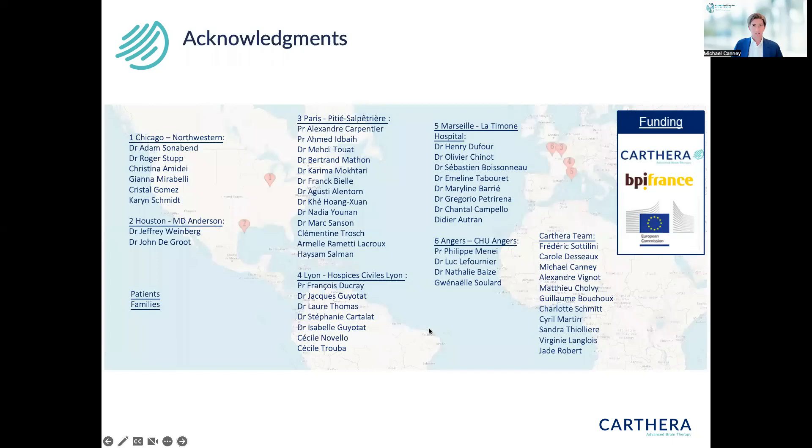I want to acknowledge all the clinical sites in the US and France who participated, and our funding sources. Thank you so much for your time.